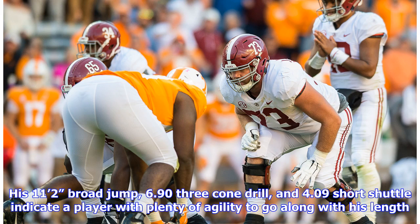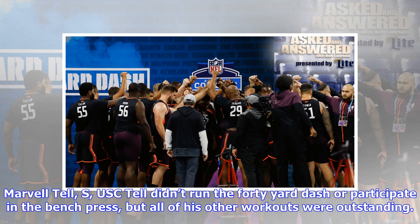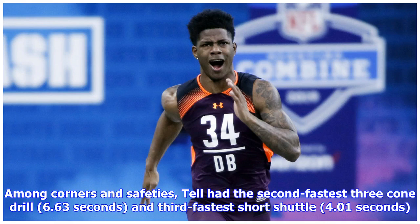Marvell Tell, S, USC: Tell didn't run the 40-yard dash or participate in the bench press, but all of his other workouts were outstanding. Among corners and safeties, Tell had the second fastest three-cone drill at 6.63 seconds and the third fastest short shuttle at 4.01 seconds.